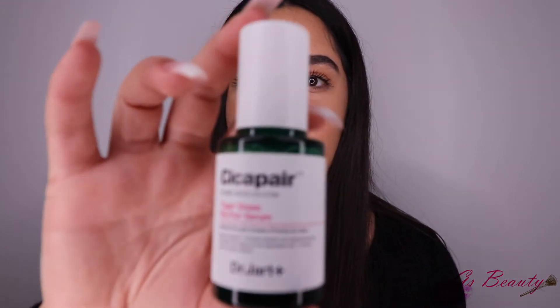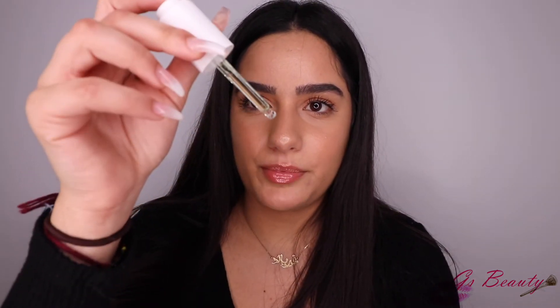Next is a favorite from December and January — the Dr. Jart Cicapair Tiger Grass Serum. I've been using this for about a month and a half. Throughout January I was breaking out so bad and this was one of the only things helping my acne. The only downfall is that a bottle only lasts me about a month and it's pretty pricey. But I usually just use one pump and I love it.